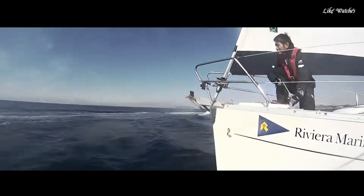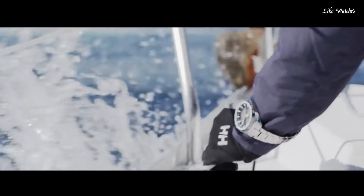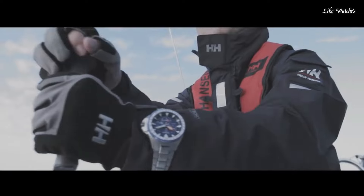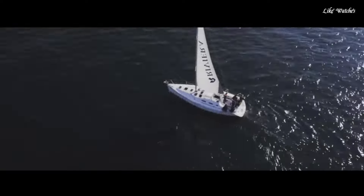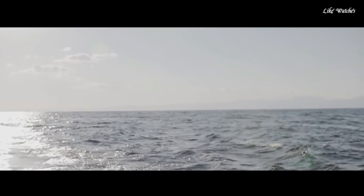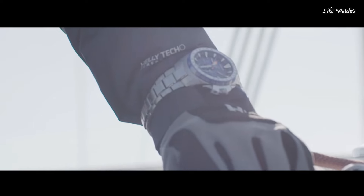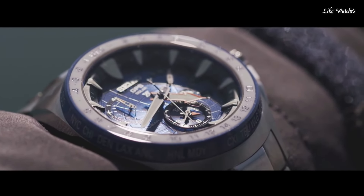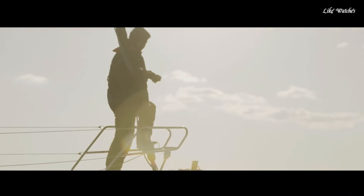This new watch marries Seiko's proven skill in building watches suitable for the most demanding environments with a new timing technology that ensures that, with one touch of a button, the watch adjusts to the exact local time anywhere on Earth, on land or at sea, using just the power of light. Features include solar-powered sapphire crystal with scratch-resistant coating, date window, and fold-over clasp with push-button release.